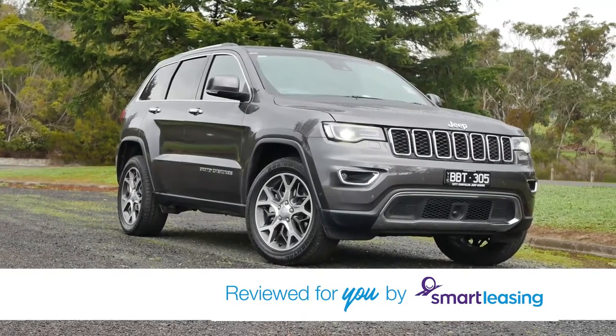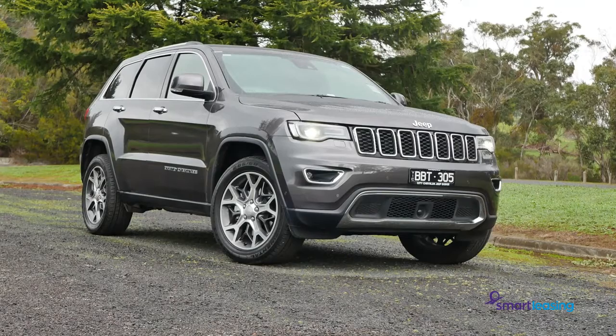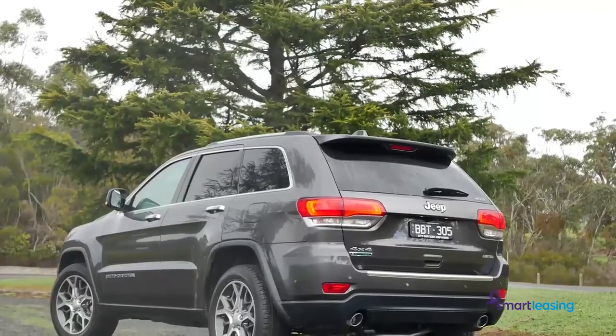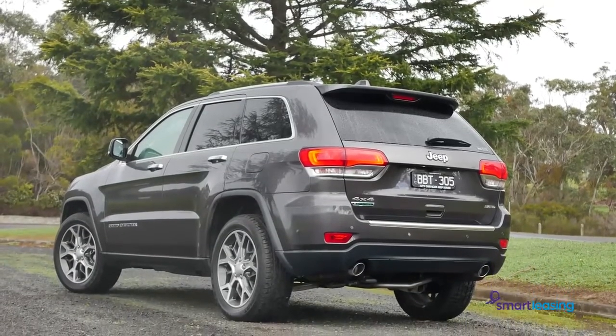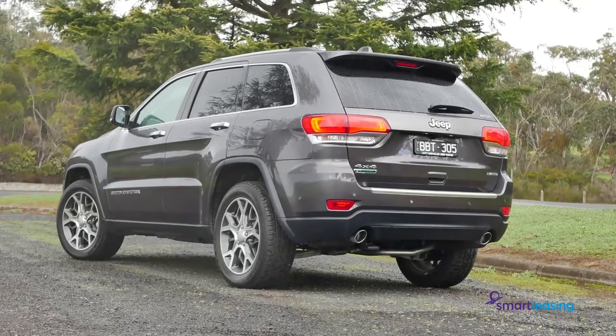The Grand Cherokee is the biggest Jeep SUV you can buy, and it comes in six different variants, which means it offers a cabin space that's bigger than Texas, and has a range of capabilities from sports car rivalling performance to proper off-road ability.